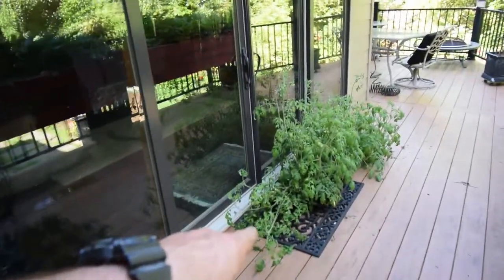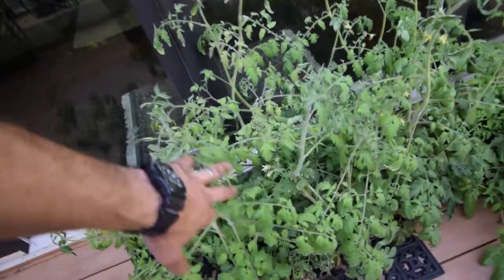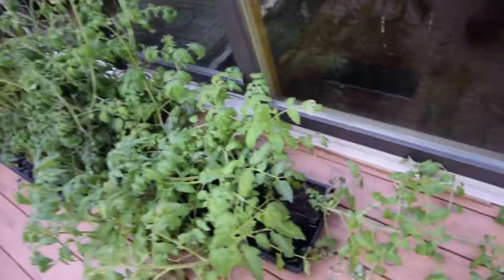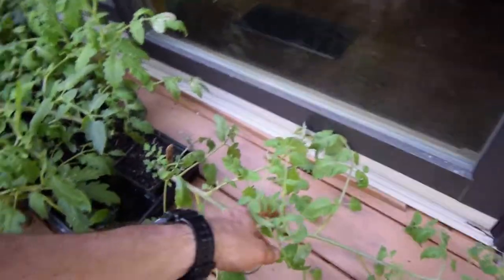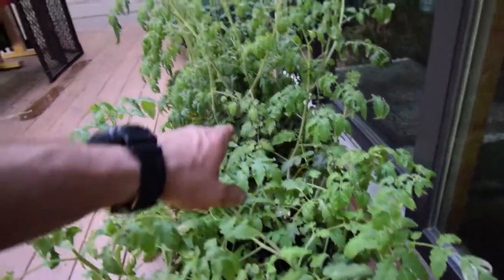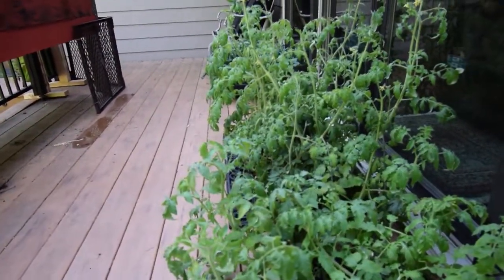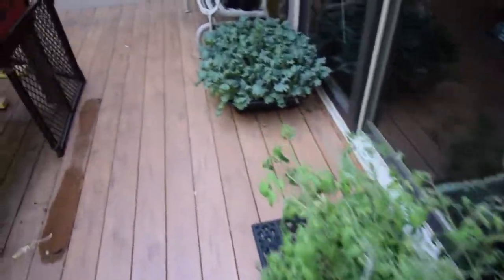Here are some of the tomatoes that are left on the deck. These are basically the pink boar. And these — oh, these are the moskvich and the crimson sprinter, that's right. Those are my mid-sized tomatoes. They've gotten so heavy that they're falling over — they need to get in the ground. So that's next weekend's project, and those are going to go in the upper garden boxes.